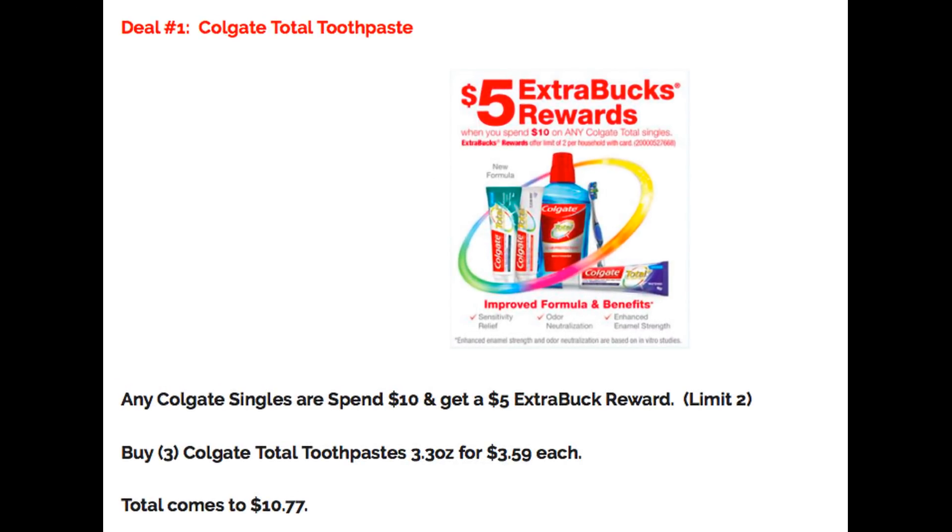Deal number one is on Colgate Total Toothpaste. When you spend $10 on any Colgate Total products, you're going to earn a $5 Extra Buck reward. The deal has a limit of two. Grab three of the Colgate Total Toothpaste in the 3.3-ounce size, priced at $3.59 each, bringing your total to $10.77.